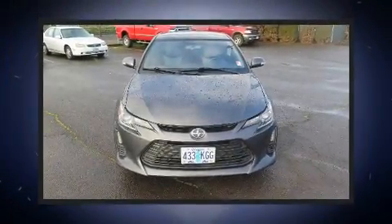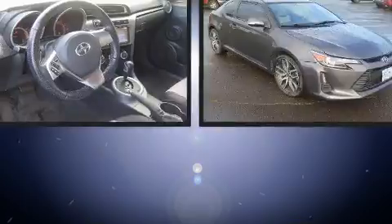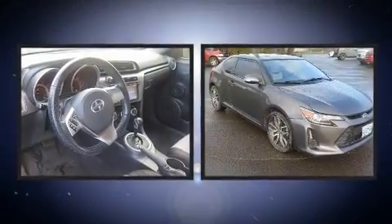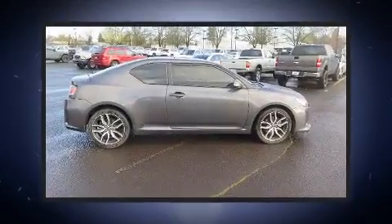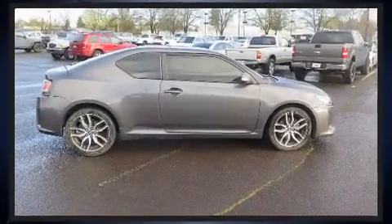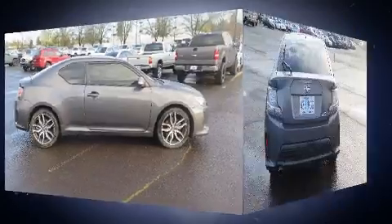You can expect a lot from the 2016 Scion tC. This two-door, five-passenger coupe has just over 80,000 miles. It features an automatic transmission, front-wheel drive, and a 2.5-liter four-cylinder engine.